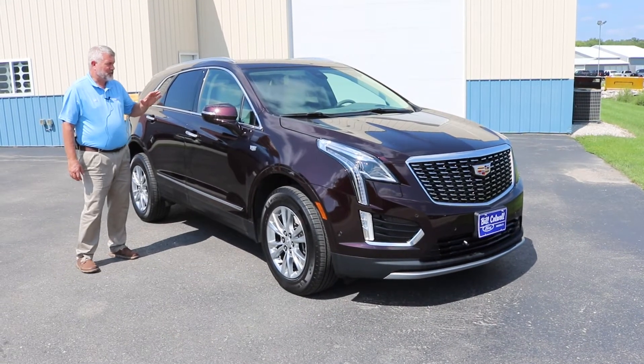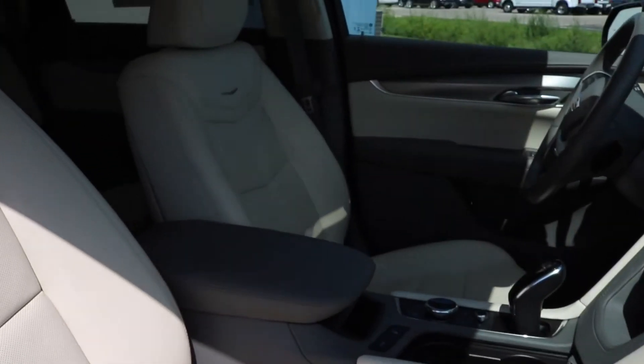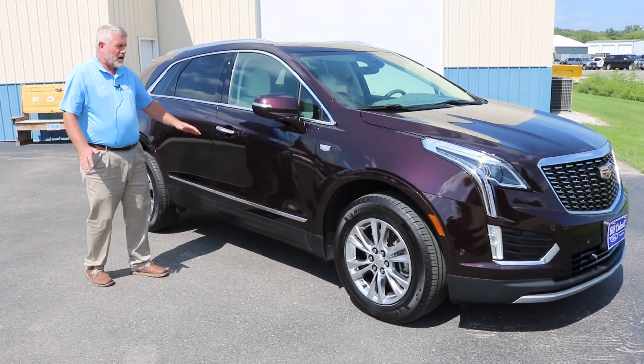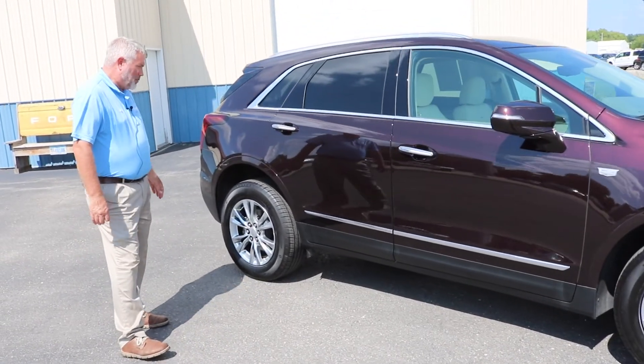This car features a heads-up display. We've got the twin-panel moonroof. It's got the high-end Bose sound system, adaptive cruise. This car is extremely nicely equipped. It does have the power lift gate on the back.